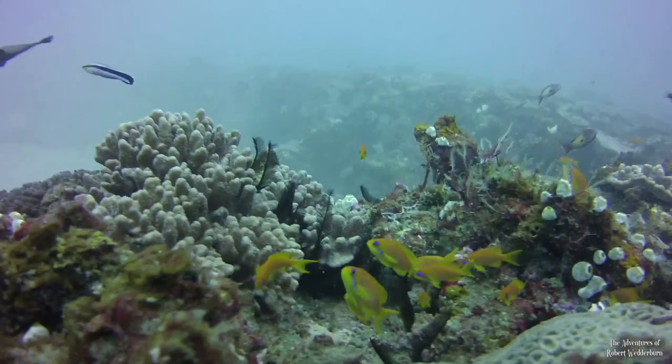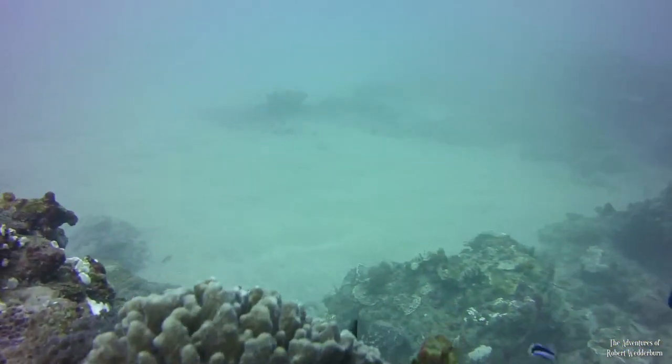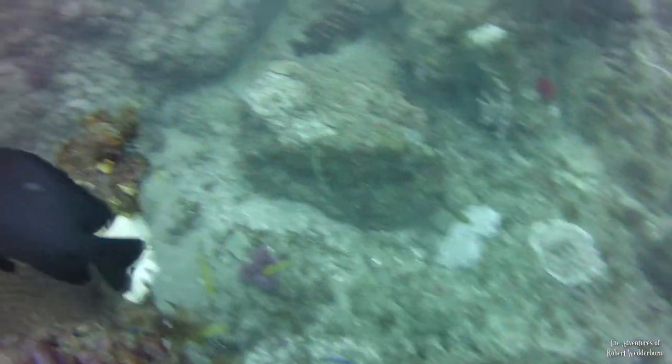Once the storm was over, these seagullies came out to dazzle around the reef, and I think I saw a pineapple fish. Let me know what you think it is in the comments below.